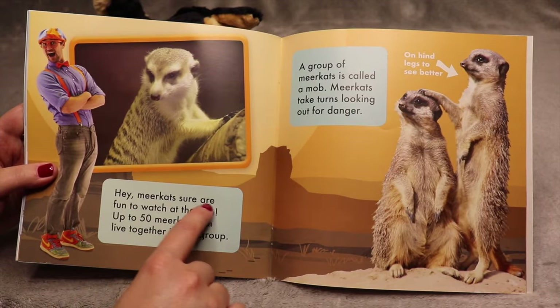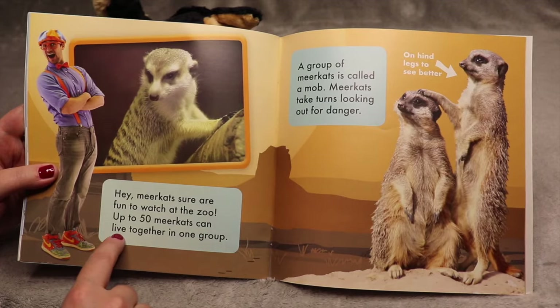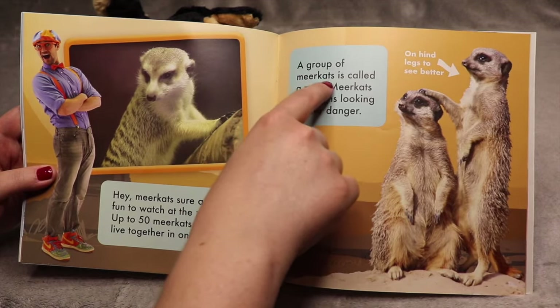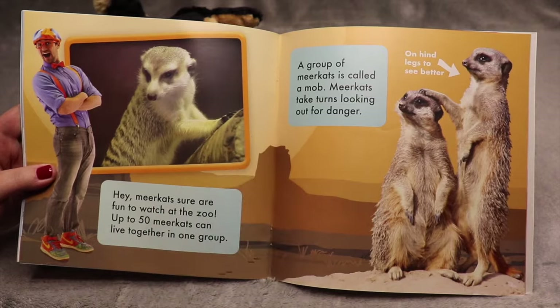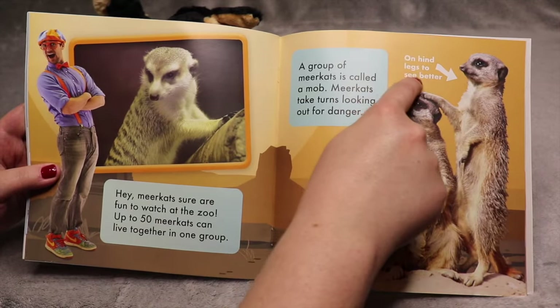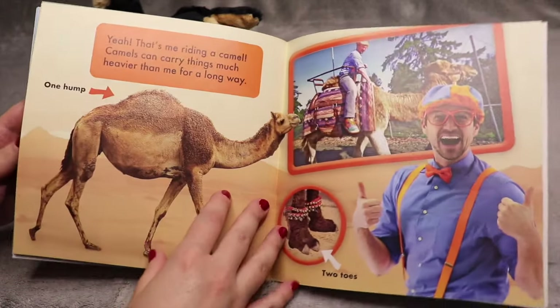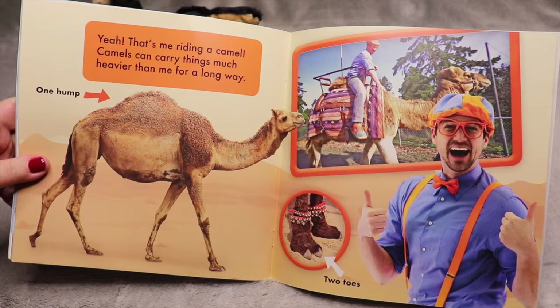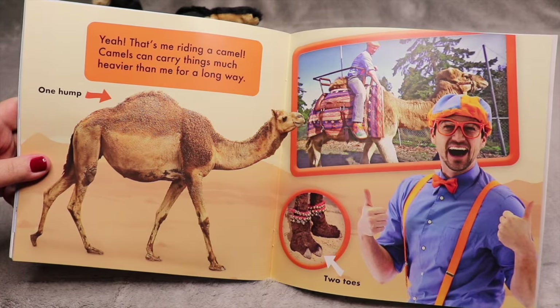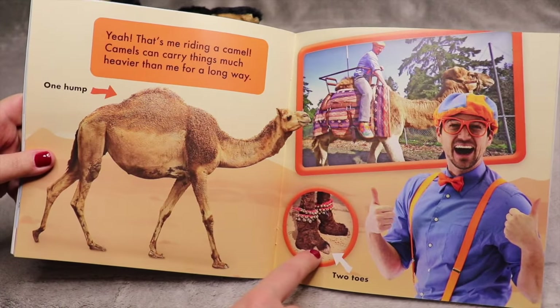Meerkats sure are fun to watch at the zoo. Up to 50 meerkats can live together in one group — a group of meerkats is called a mob. Meerkats take turns looking out for danger. He is up on his hind legs to see better. That's me riding a camel! Camels can carry things much heavier than me for a long way. They have one hump and two toes.